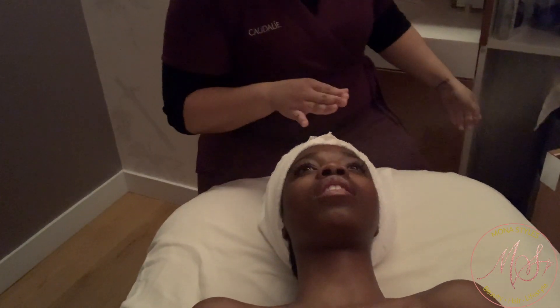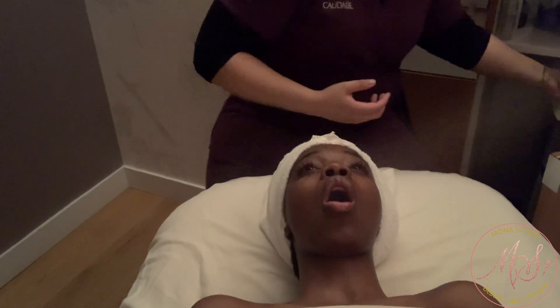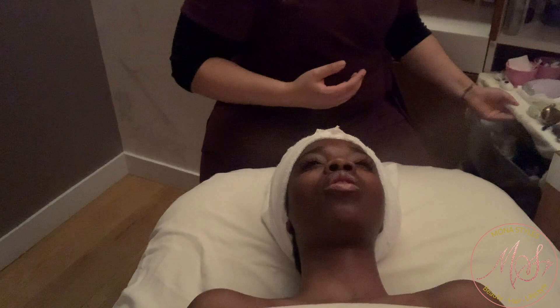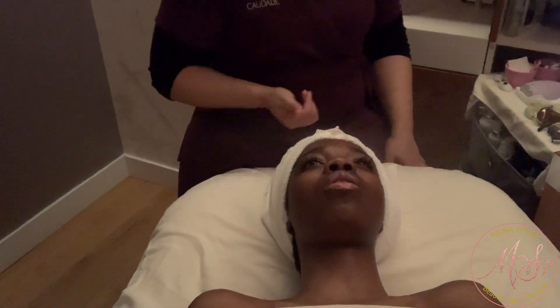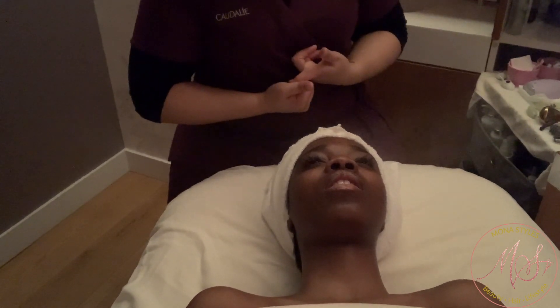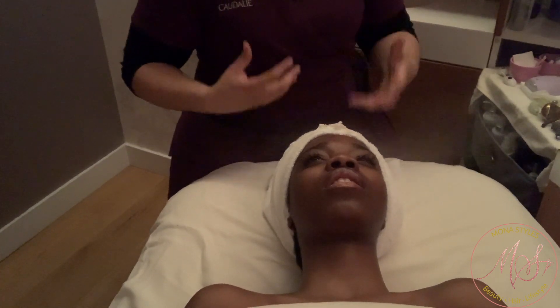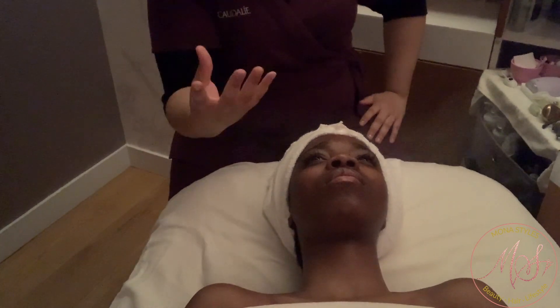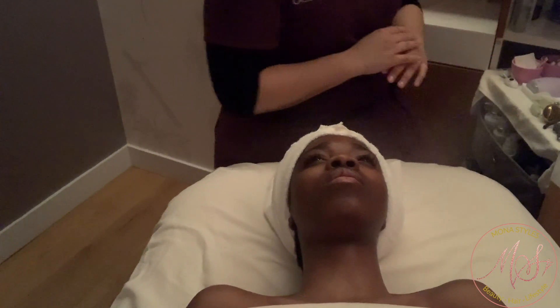A lot of people miss that dermaplaning is exfoliation, so they would exfoliate on top of getting that surface removed — you're not supposed to for about a month because it's very strong. That's why people break out and get irritated. During facials, I don't really recommend it because you already automatically get exfoliation along with some type of peel with the mask.